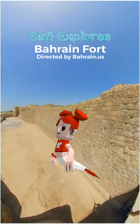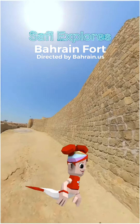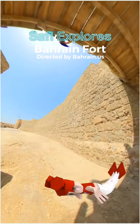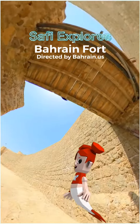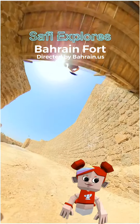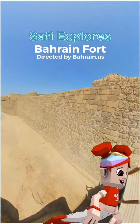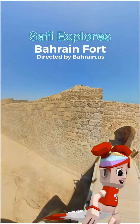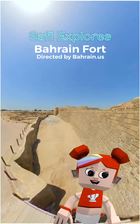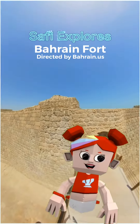Today we are visiting Bahrain Fort, or the Qal'at al-Bahrain in Arabic. Also known as the Bahrain Fort or Portuguese Fort, it is an archaeological site located in Bahrain. Archaeological excavations carried out since 1954 have unearthed antiquities from an artificial mound of 12 meters height — that is 39 feet — containing seven stratified layers, created by various occupants from 2300 BC up to the 18th century.